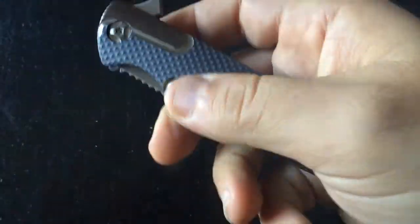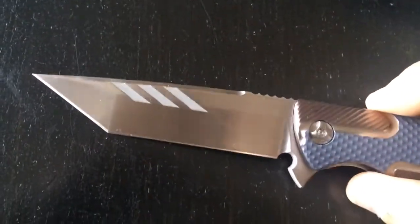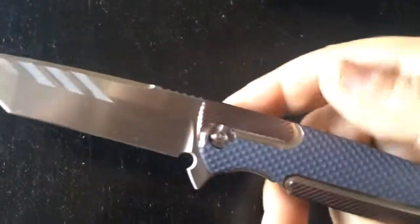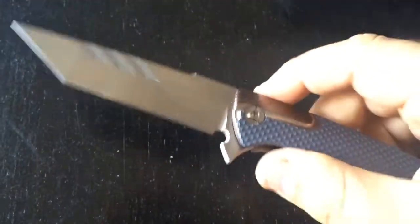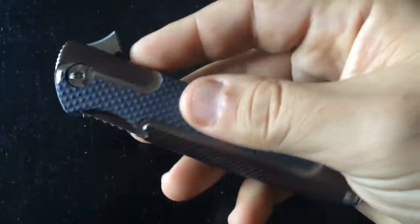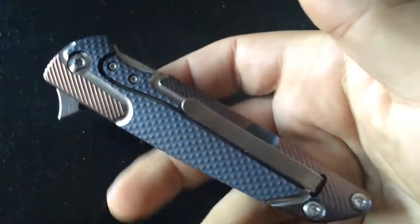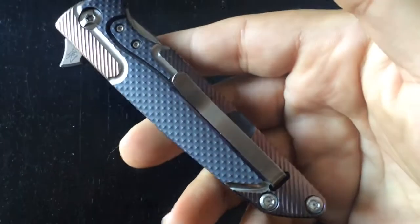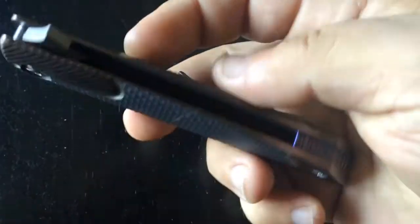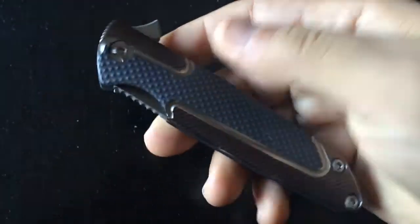Brian Nadeau is kind of new in the business — he's been making knives for less than a year — and he's been very successful at it as he's a very talented knife maker. Of course this is a custom, but Brian works a lot with CNC, which allows him to make more and more knives. This kind of pattern would be probably impossible, or at the very least very hard to do, without the CNC. His work is flawless.